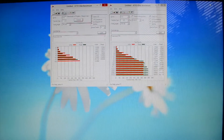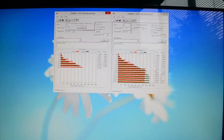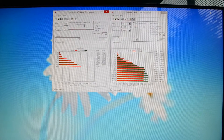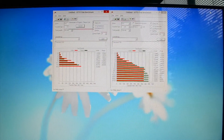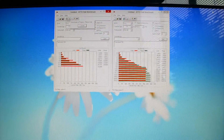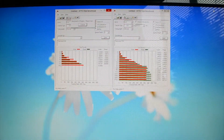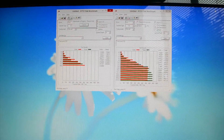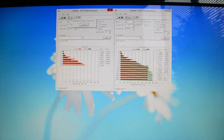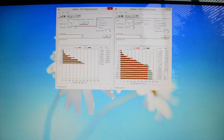I also tried it on an ASUS N56V and another Acer M5. I will say that the problems do occur more frequently on Windows 8. I believe that might be related to the higher performance offered by the UASP drivers.